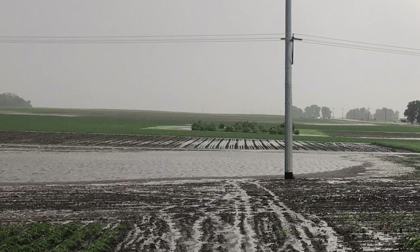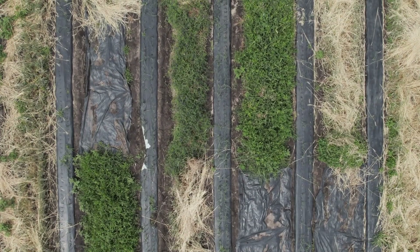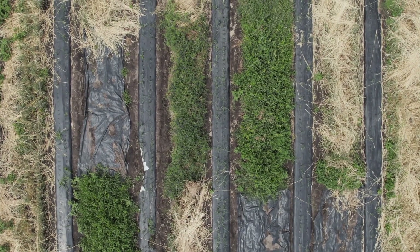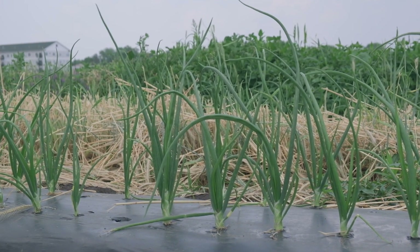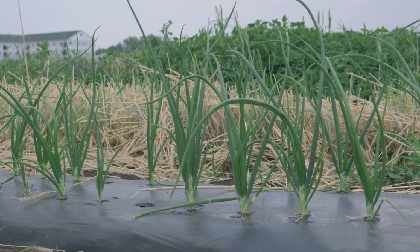For the past two years, we have been trialing this practice at the St. Paul campus and the Southern Research and Outreach Center in Waseca. We also had a farmer collaborator in Aiken, Minnesota trial the method in 2022.